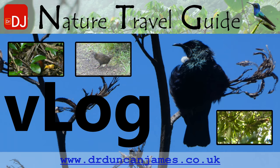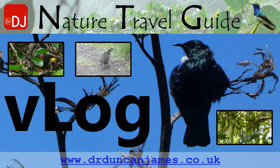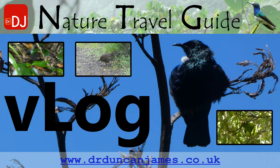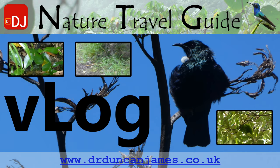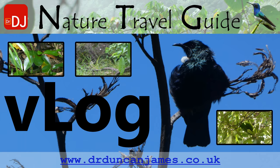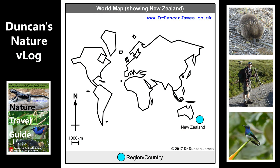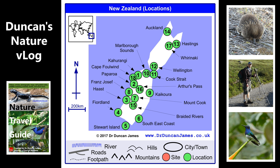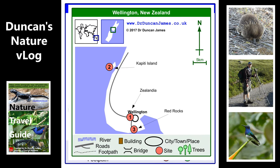The main photo shows a tui, and going left to right the little inset videos show a saddleback, a weka, and a red-fronted parakeet. This is my wildlife watching vlog for my trip to Kapiti Island, which is just off the coast of the North Island of New Zealand. It's kind of a good day trip from Wellington, or at least that's how I did it.